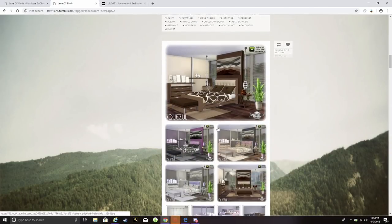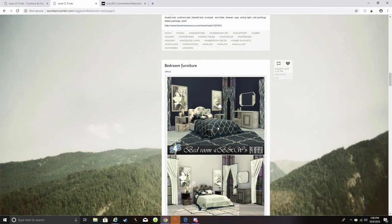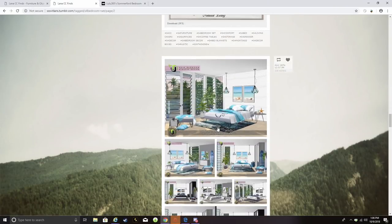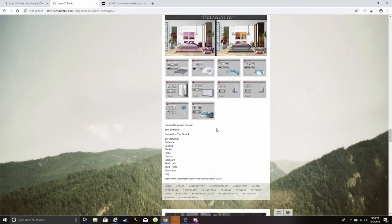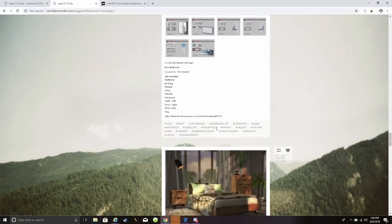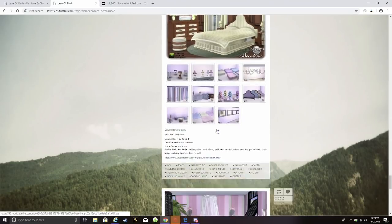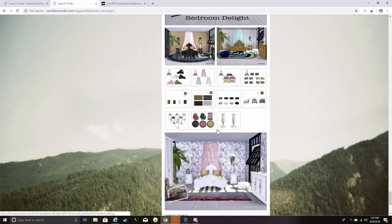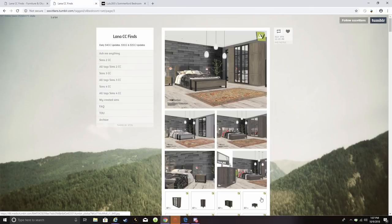Some of these just look a little too alpha. When you do as much CC shopping as I do, you just know when something isn't going to fit your game. Unless you're doing an entire house in alpha, it doesn't make sense to mix too heavily — it'll throw off the whole vibe. You might as well do a whole house in Maxis Match or do a whole house in alpha.